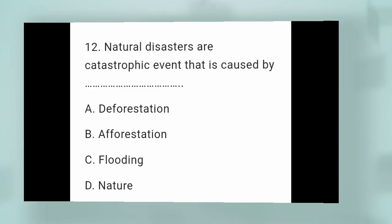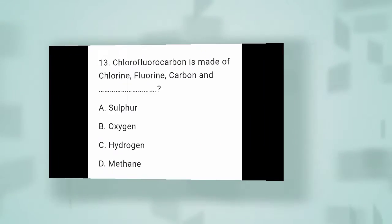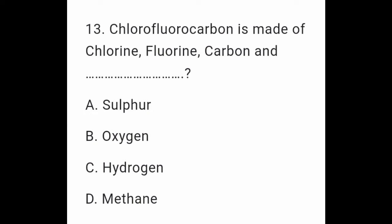Question 12: Natural disasters are catastrophic events that are caused by: A. Deforestation. B. Afforestation. C. Flooding. D. Nature. Question 13: Chlorofluorocarbon is made of chlorine, fluorine, carbon and: A. Sulfur. B. Oxygen. C. Hydrogen. D. Methane.